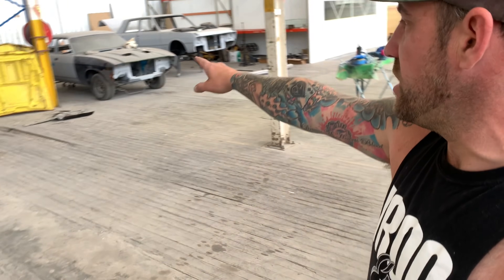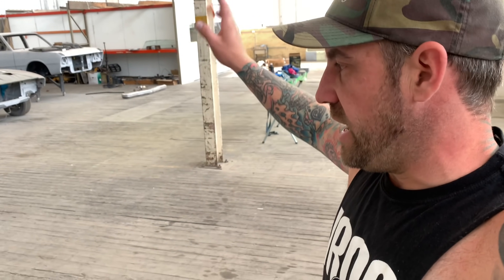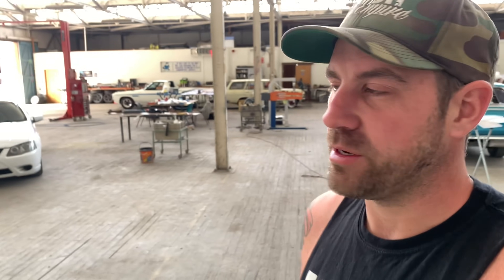We've got the Maloo, Jake's 200SX, my XB and one last customer's car in here. Not going to lie — the XB, we haven't touched. Lost a bit of interest in that car, but it will come back, so please bear with me. There's plenty of cars on the channel to keep updated on and that will be one of them coming soon.